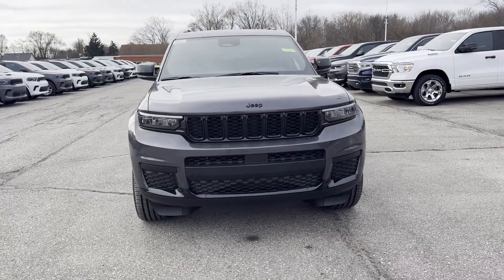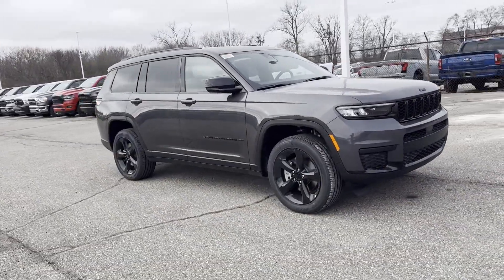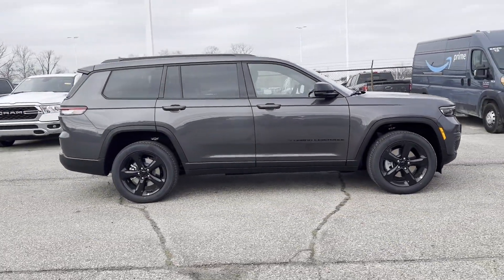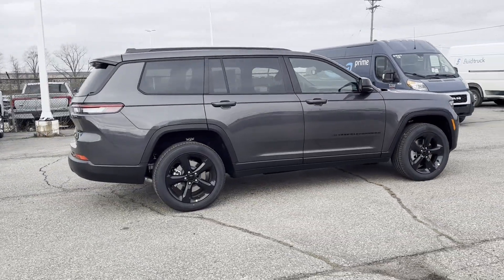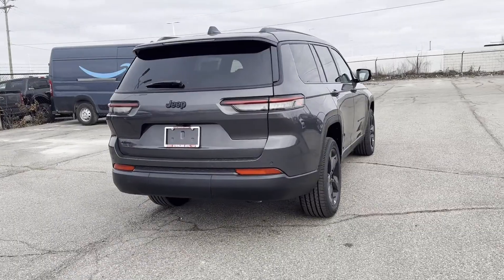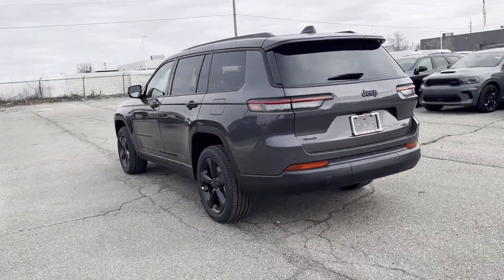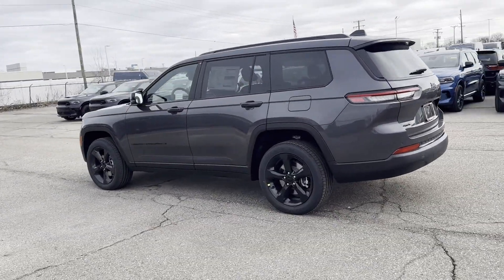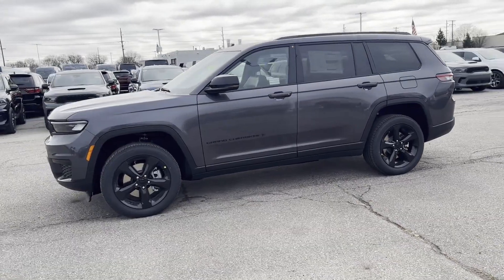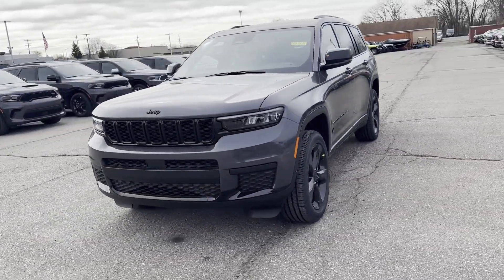2024 Jeep Grand Cherokee L. This SUV offers space as well as power and performance. If you're looking for extras, look no further than these built-in features: lane keeping assist, lane departure warning, Wi-Fi hotspot, multi-zone air conditioning, four-wheel drive, blind spot monitor, parking aid sensor, third row seating, heated side view mirrors, backup camera, tinted windows, and rear air conditioning.